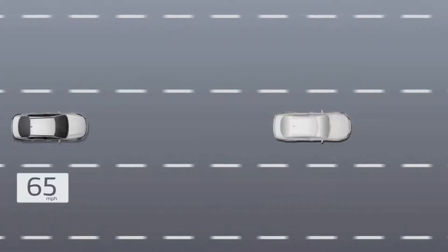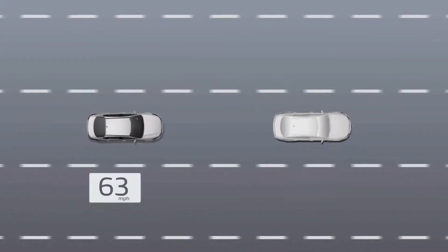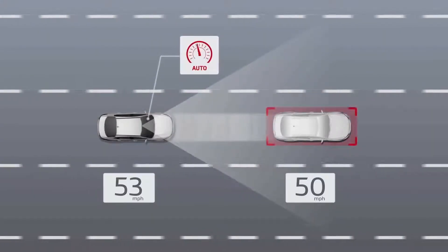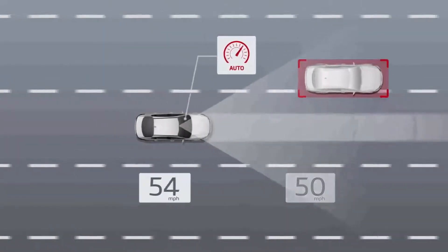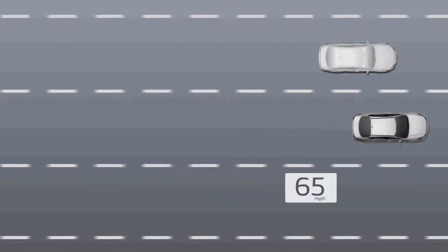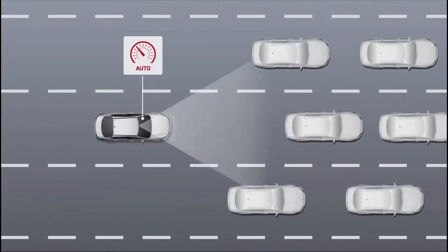Smart cruise control, or SCC, with stop and go allows you to maintain a predetermined speed and distance from the vehicle ahead, automatically adjusting the speed as needed to maintain the flow of traffic. When traffic slows down, SCC automatically slows down your Kia — it can even bring your Kia to a complete stop without depressing the brake pedal.